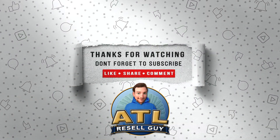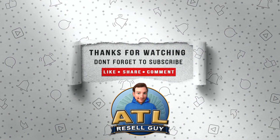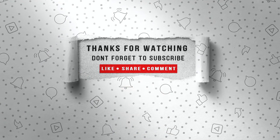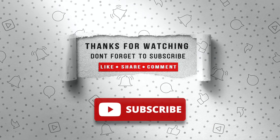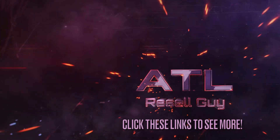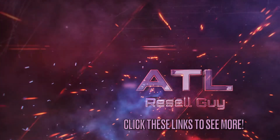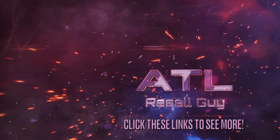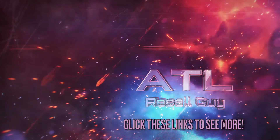Thank you for watching this week's video. If you like the content, hit the like button, share the video, put a comment down below, and do consider subscribing. I'll see you next time.